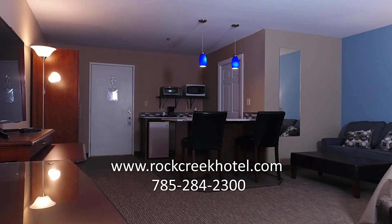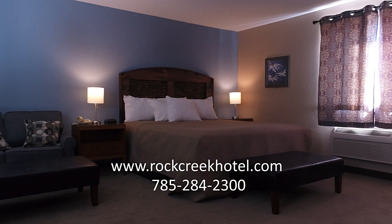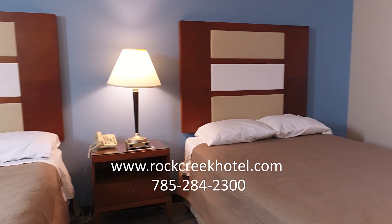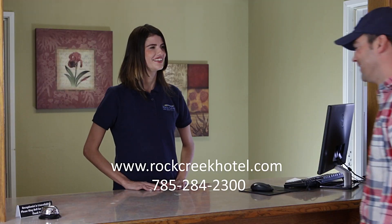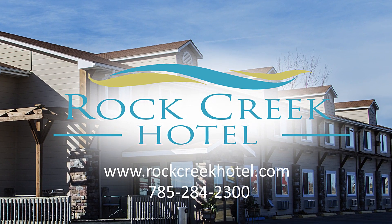Our new executive suites with kitchenettes and 50-inch flat screens are a home away from home, and the atmosphere is clean, friendly, and inviting, just like the Sabetha community. Whether you're here for work or play, let Rock Creek Hotel in Sabetha make you feel at home.